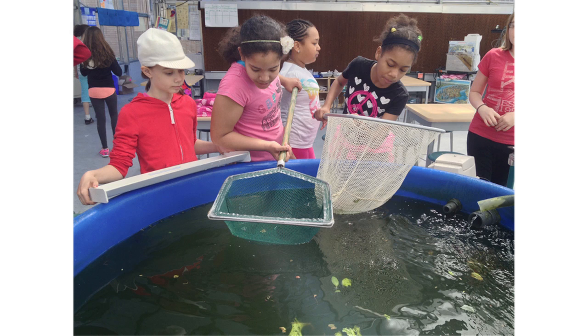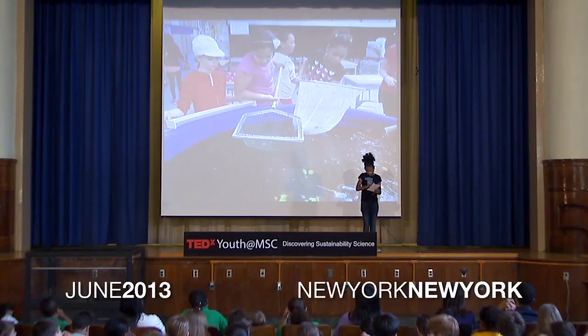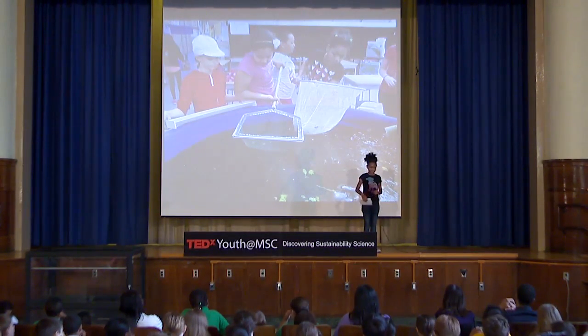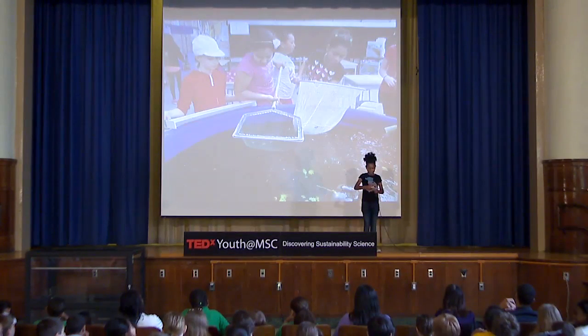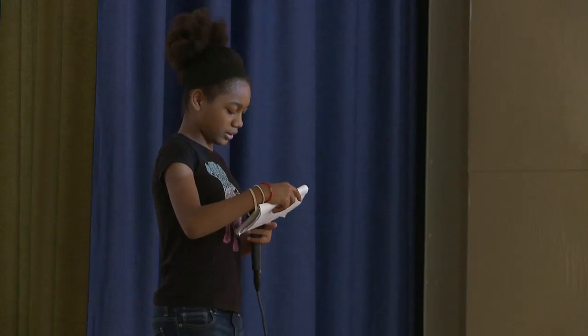Our project was called the Tilapia Fish Experiment. We have a greenhouse on the third floor roof where we harvest our own fish and food. It all started when one of my classmates asked Leila how much the fish weigh and how long they are — and no one knew.